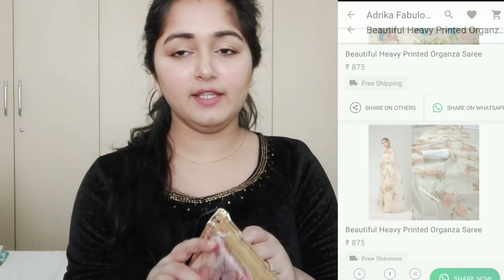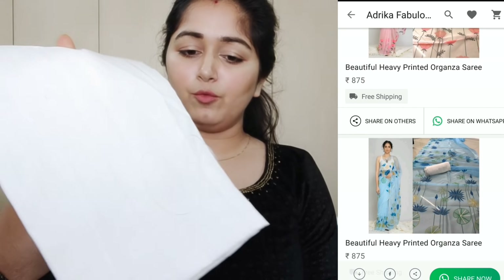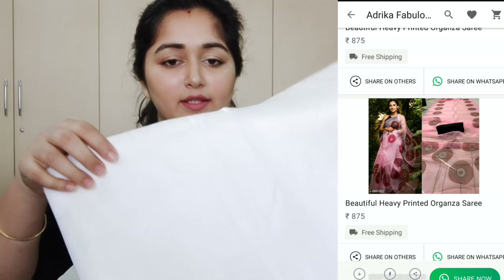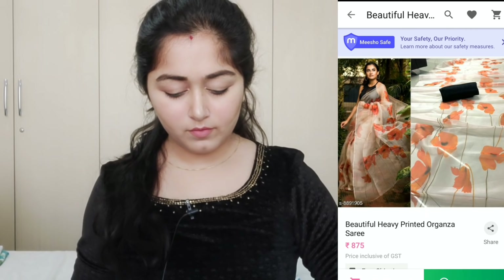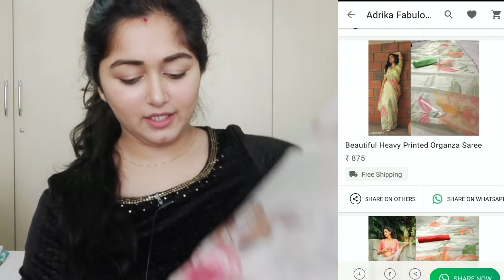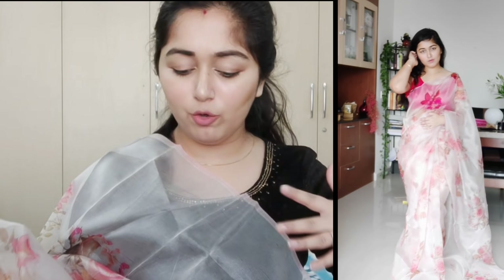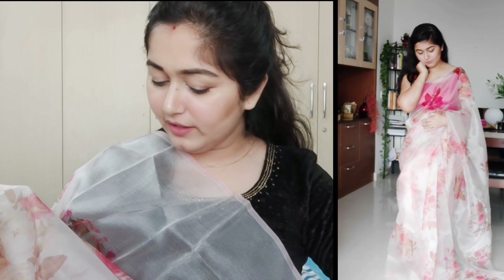Now I am going to show you the next sari, which is the organza sari. It was in packaging with blouse fabric in white color. Let me open it and show you. This is the organza sari — it has a flower print, it is very light and very nice.